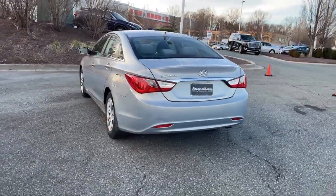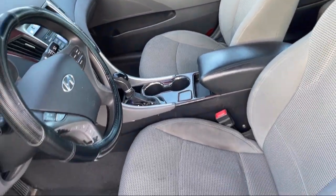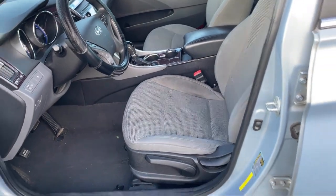Steering wheel mounted cruise control, power side mirror adjustments, 6 speaker audio system, center front console with armrest and storage, and much more.